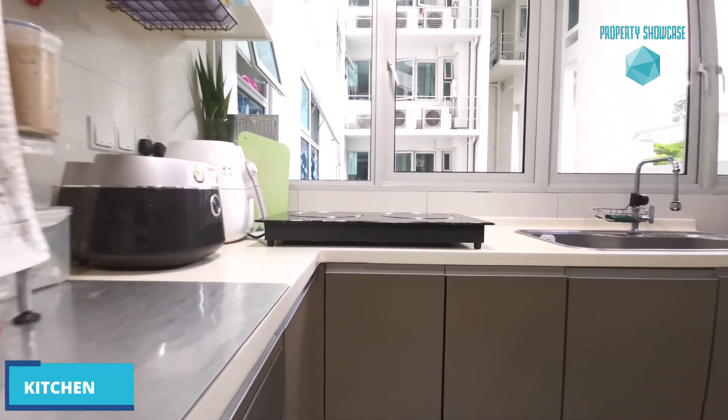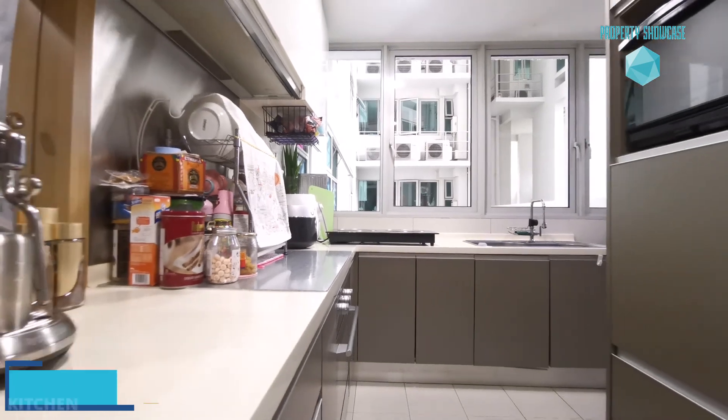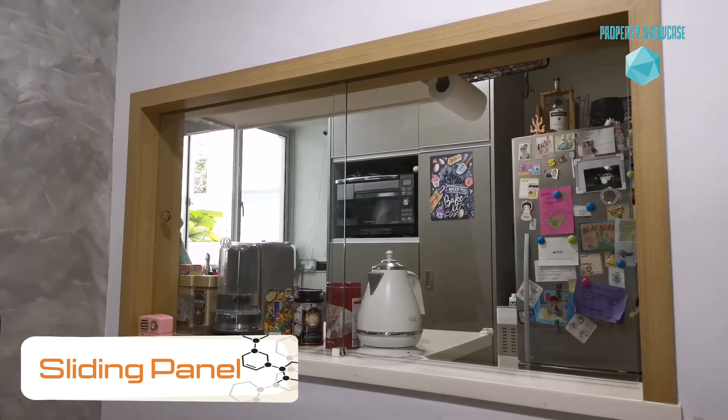Cook up a storm in this enclosed kitchen without having to worry about fumes permeating the house. You even get to serve up food in a stylish manner with this compact sliding panel.